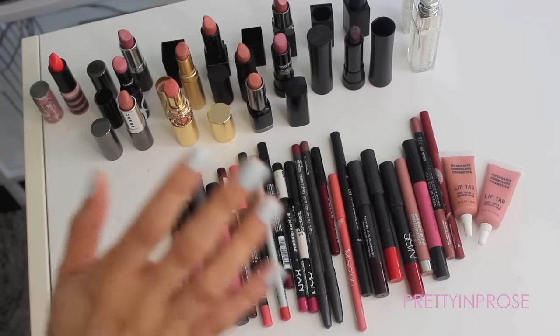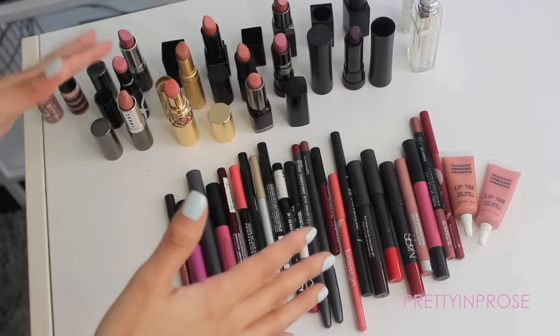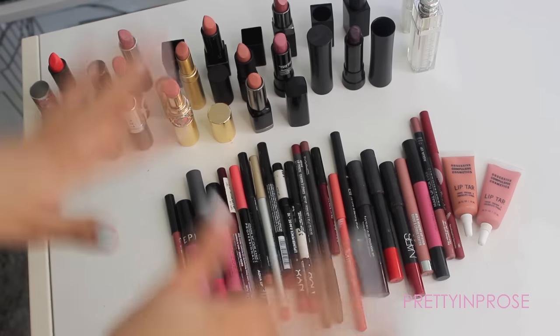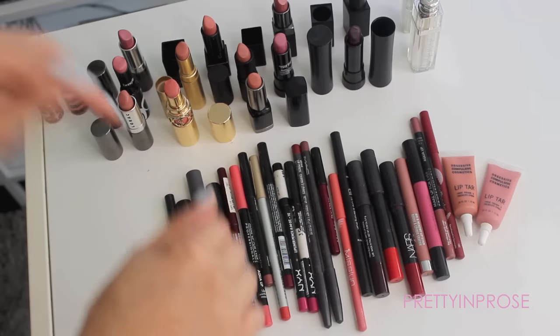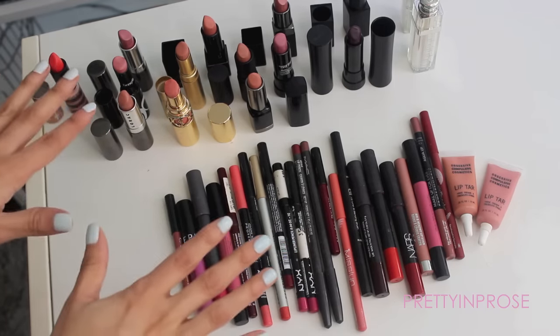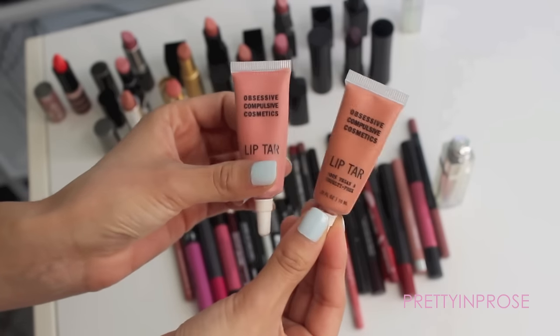Hey guys, welcome back to my channel. In this video I'm going to be going through the last of my lip products — these are the ones I store inside of my Alex drawers. The rest of my lip products are at my vanity, and my vanity clean out is slowly approaching, so if you haven't subscribed already please do so down below. Let's go ahead and jump right in.